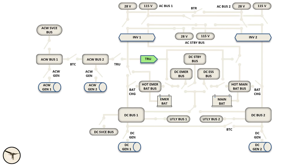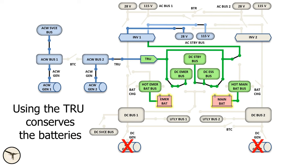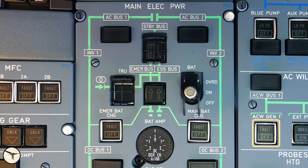Now we can talk about the TRU, the Transformer Rectifier Unit. It converts AC wide power into DC power. It is supplied by AC wide bus 2 and supplies DC power to the emergency bus, essential bus, and standby buses. So if we lose both DC generators, the TRU is selected ON and we supply the important buses. The TRU allows ATR aircraft to be certified for ETOPS 120, and that is why a TRU is installed in the aircraft.